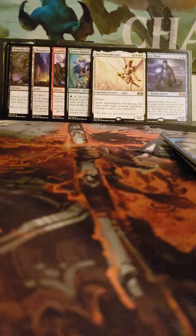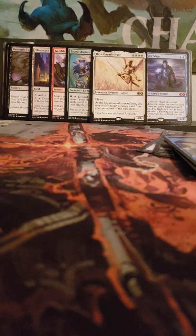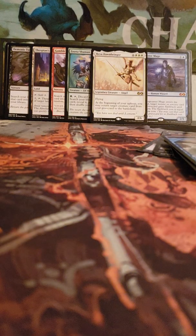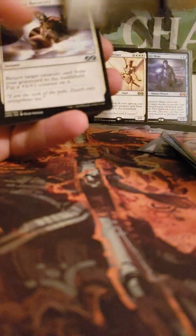Drake token, Aetherspouts foil, and Reya Dawnbringer. Songs of the Damned, Wild Hunger, Forbidden Alchemy. Oh yeah, we still have that box topper too! For these last packs, they open differently — kind of like Battlebond packs where you tear from the side and they open that way. Elemental token, Forbidden Alchemy foil, Sovereigns of Lost Alara, Miraculous Recovery, Snake Umbra, and Angel of Despair.